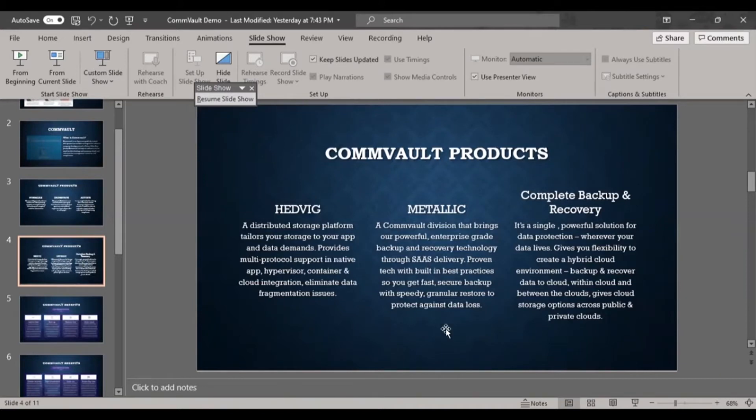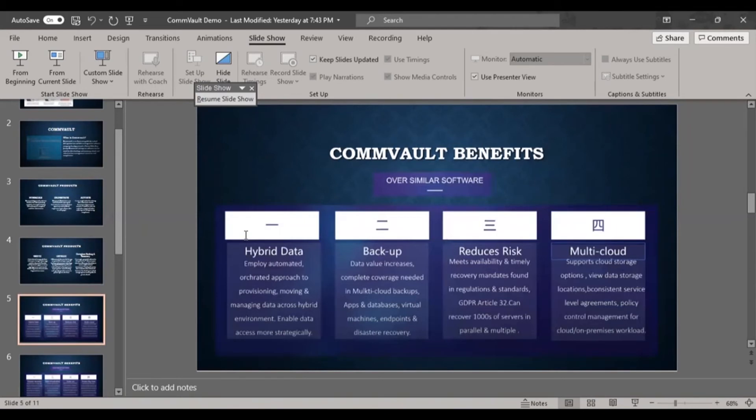Next are Commvault benefits over similar software. We will discuss Commvault's key advantages compared to other backup tools like NetBackup and Backup Exec. One key benefit is hybrid data — it employs an automated orchestration approach for provisioning, moving, and managing data across a hybrid environment, enabling more strategic data access.